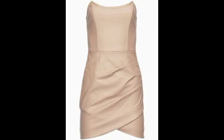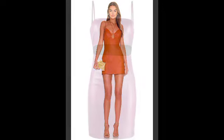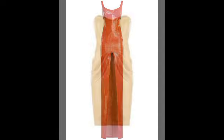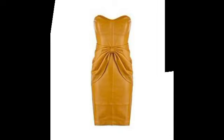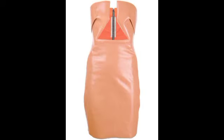Leather bodycon dresses are used in different styles for different looks. I really share very attractive and most demanding videos. You will see different amazing ideas and different elegant designs of bodycon dresses.